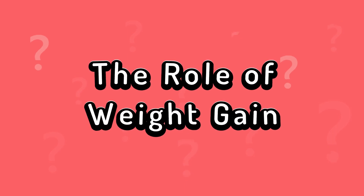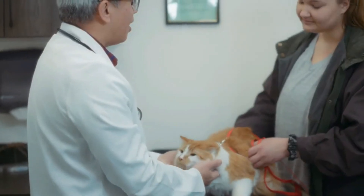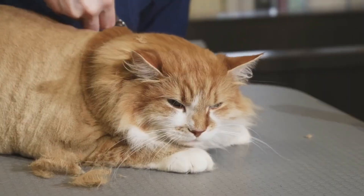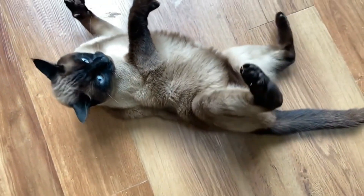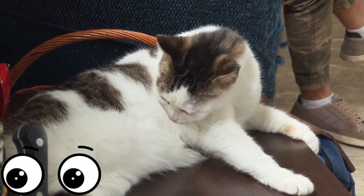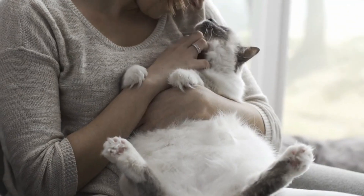One of the most noticeable changes after neutering is your indoor cat's weight. Neutering causes changes in the cat's hormonal balance and metabolism, often leading to a few extra pounds. This additional weight can accentuate the appearance of the primordial pouch, making the little paunch less easy to overlook. Interestingly, this weight gain is often not distributed evenly throughout the whole body, but tends to be more pronounced in the abdominal area.